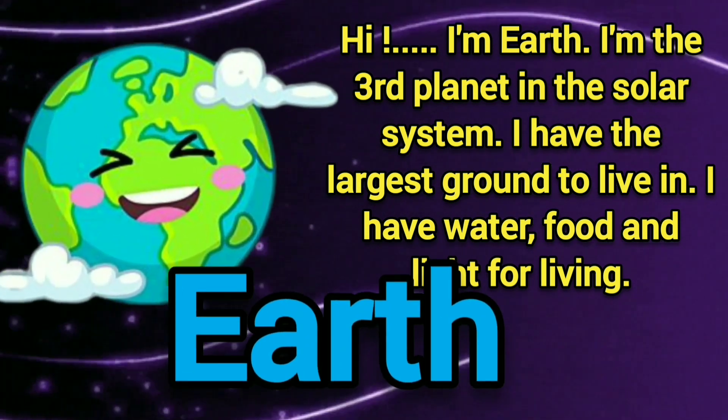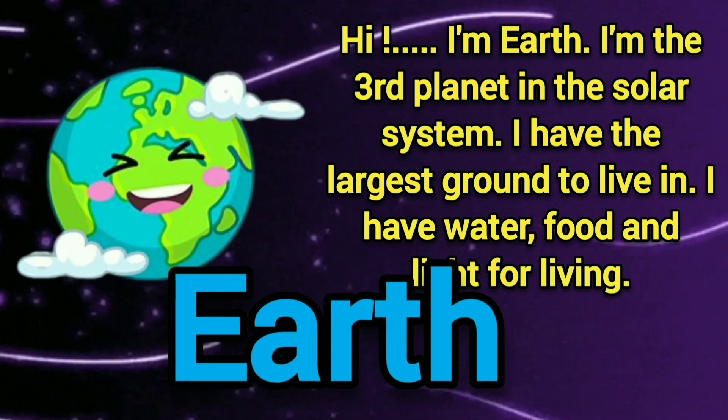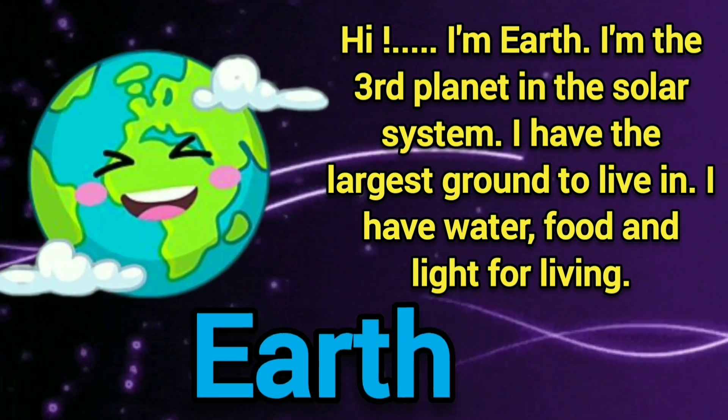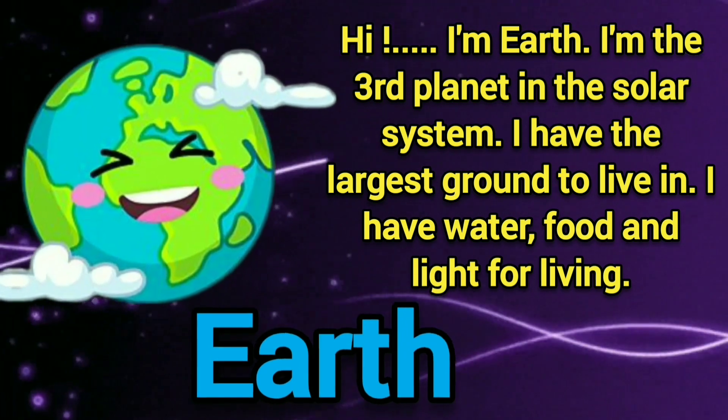Hi, I am Earth. I am the third planet in the solar system. I have the largest ground to live in. I have water, food, and light for living.